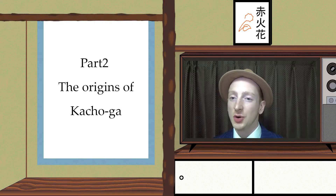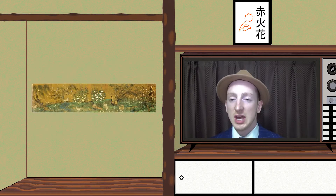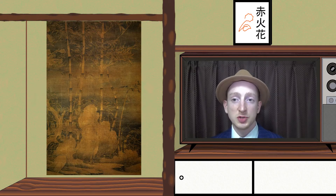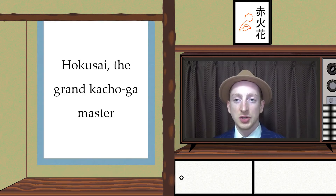Part 2: The origin of Katshoga. Katshoga's origins come from the Chinese culture of the 10th century. During this period, there were two famous Chinese artists known for their birds and flowers paintings: Huan Huan and Chushi Okusai, the grand Katshoga master.